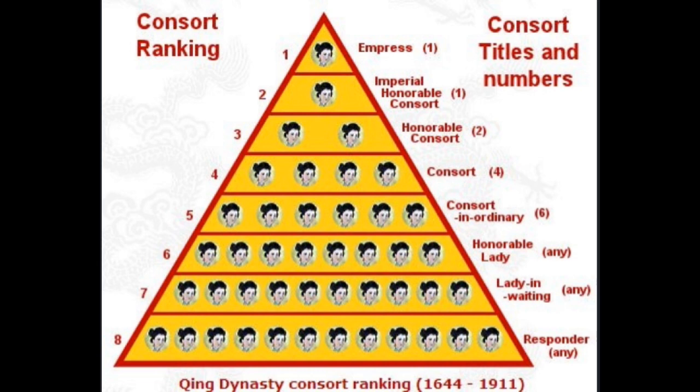Let's recap — how many ranks of imperial consorts are there in the Qing dynasty? Going from the lowest to the highest: Da Ying, Chang Jai, Gui Lun, Pin, Fei, Gui Fei, Hua Gui Fei, and finally Hong Hao — the Empress — who is the emperor's official wife.